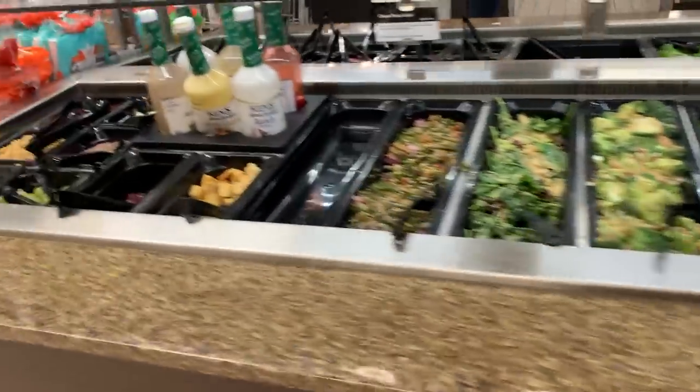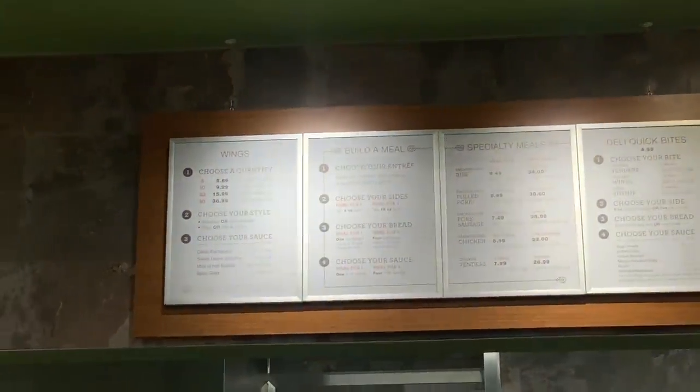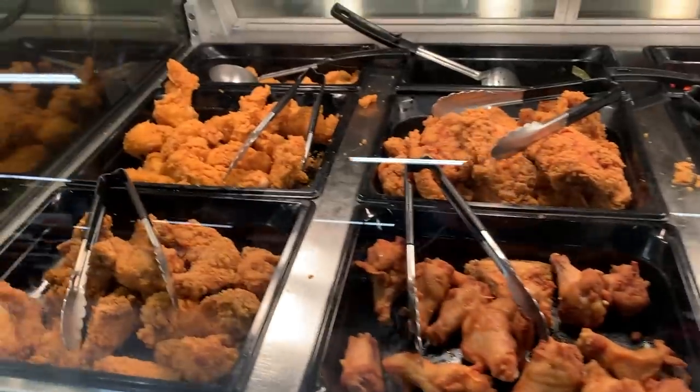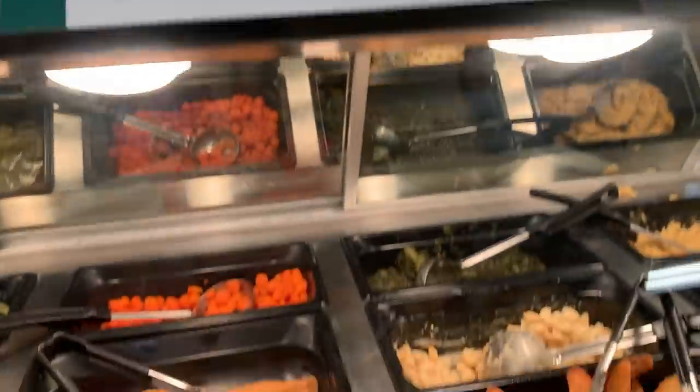We got a salad bar. Here's the menu for the hot bar — they offer wings and you can build a meal and get some sides. Here is the hot bar up close. They've got fried wings, baked wings, and all their sides. It looks super delicious.